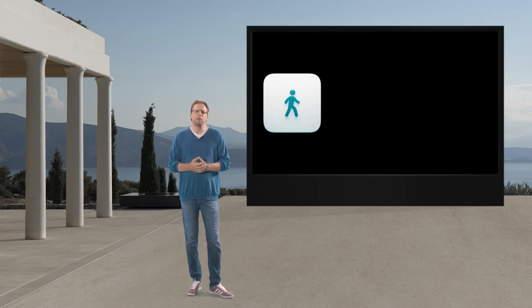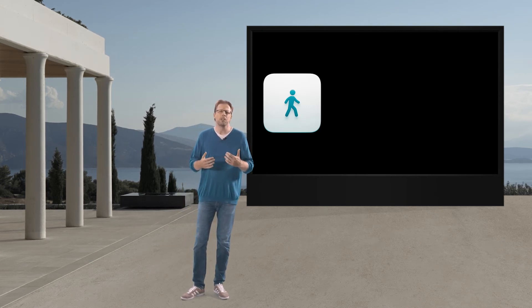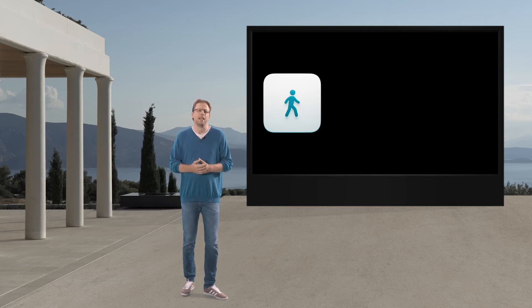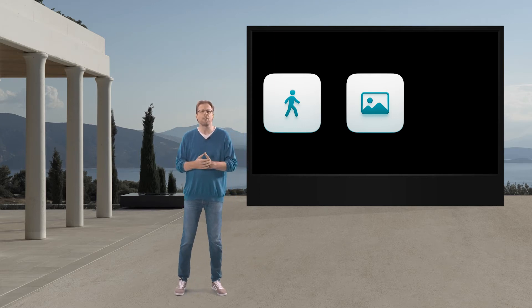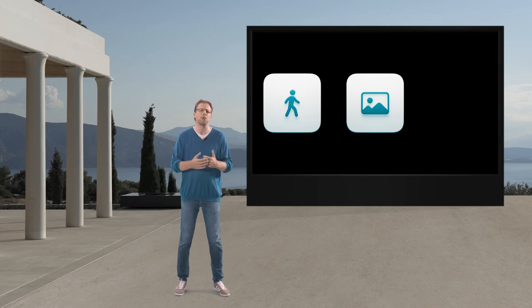First, we want you to be able to walk anywhere with your GS unit to create an area scan without the constraint of following a grid — in fact, without any constraints whatsoever — while visualizing your path in real-time with centimeter accuracy directly in the GS app. Second, while you scan, you typically visualize the slice that lies beneath you, but we want you to be able to see a 3D tomographic map of the underground building up in real-time right in front of your eyes.